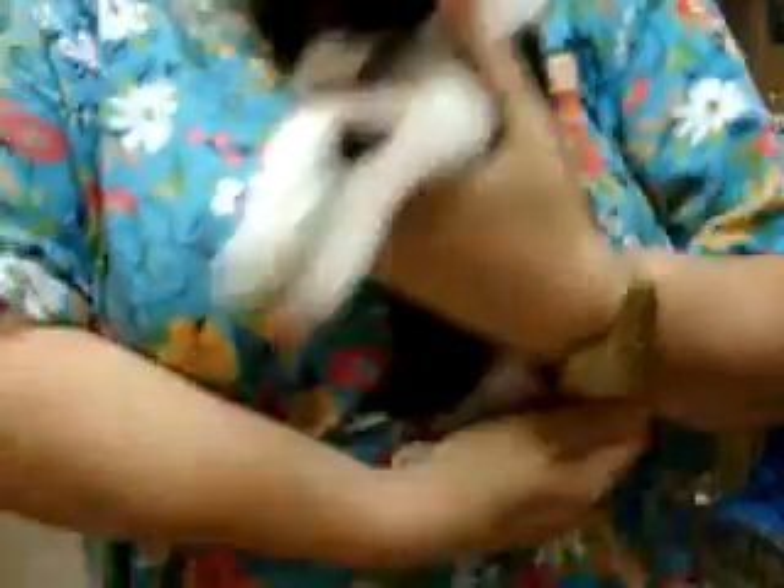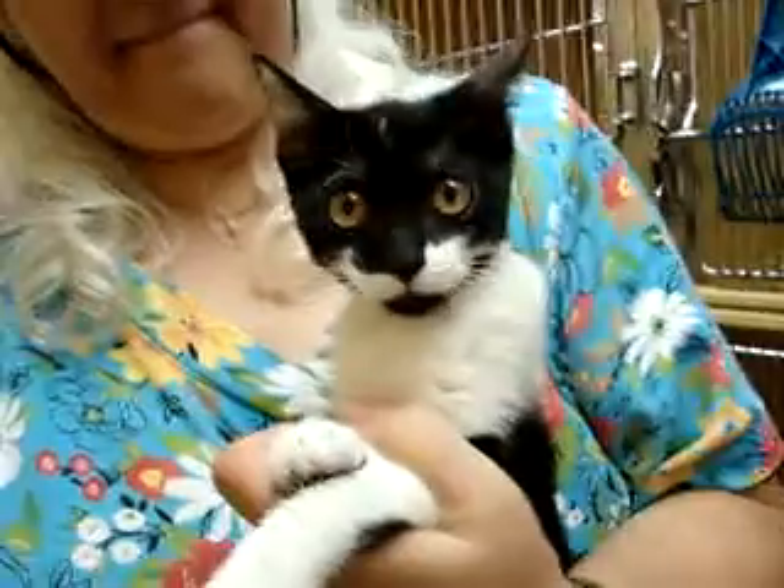She's currently up for adoption. You can meet her during regular business hours at the PetSmart in Owasso. We're located in the Smith Farm Shopping Center. If you're interested in adopting her, you can give us a call and we'll schedule a meet and greet.